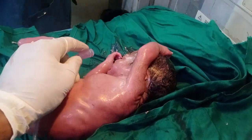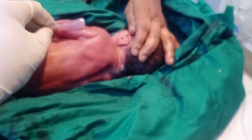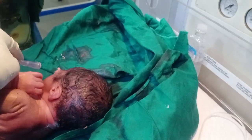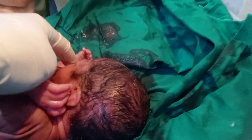The baby is very cute and very small. Oh my God. I constantly give him oxygen.